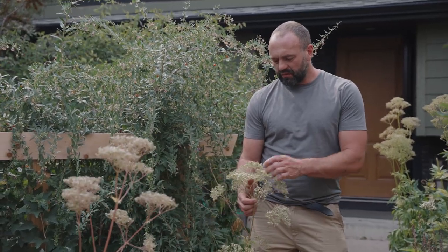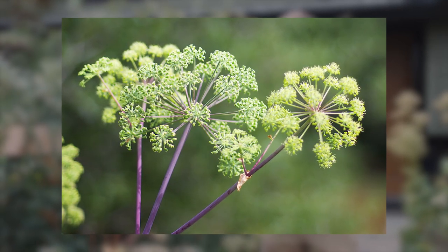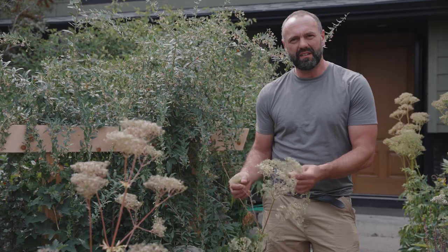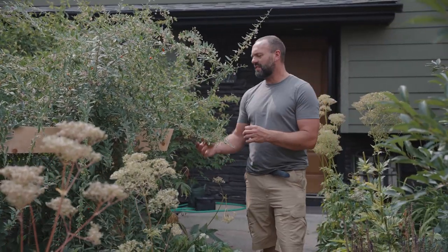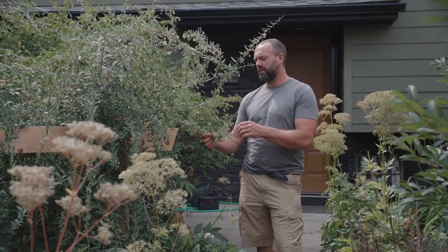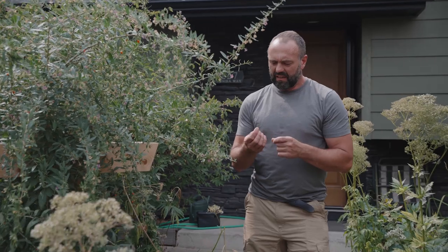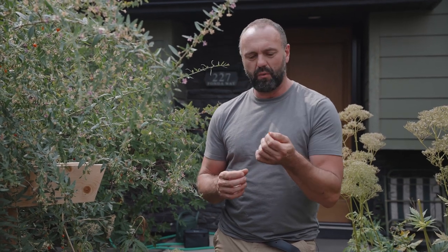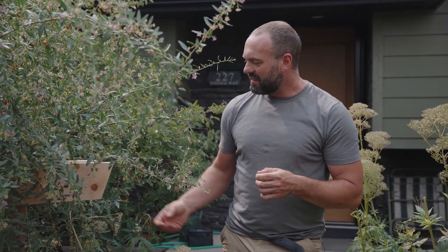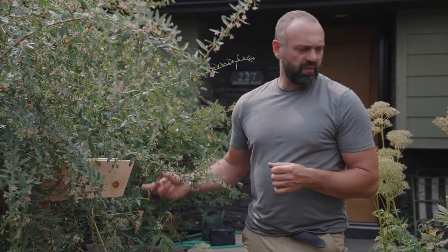This is an angelica plant — it has really tiny flowers and it attracts all the beneficial insects. Flowers are really important in any food forest you build. Behind me is a goji berry, a nitrogen-fixing shrub that produces berries. They're actually related to the tobacco family, and when fresh these berries don't taste very good, but when you dry them they taste really good. If you have a goji berry it's important to dehydrate them — there are so many green berries on here, this is going to be a really good year for the goji.